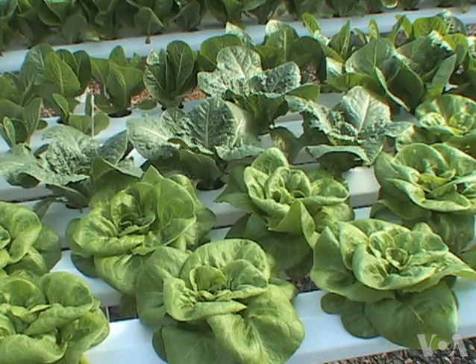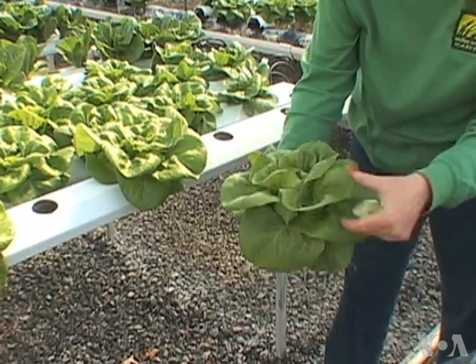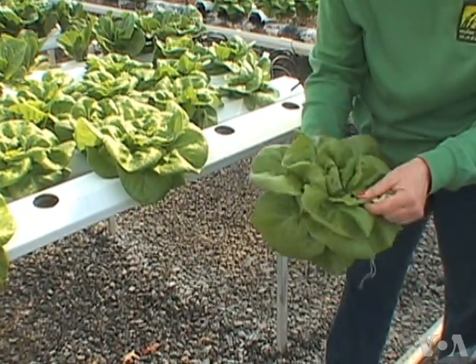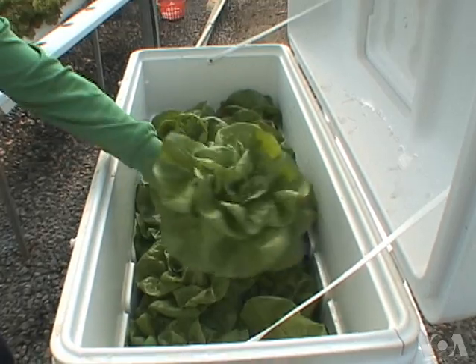Isn't this beautiful? I mean, it is so clean, no sand or soil or pests down in there. It is just like a perfectly formed green rose that's edible.